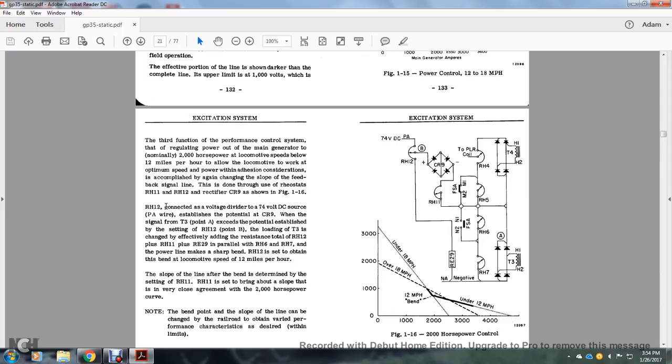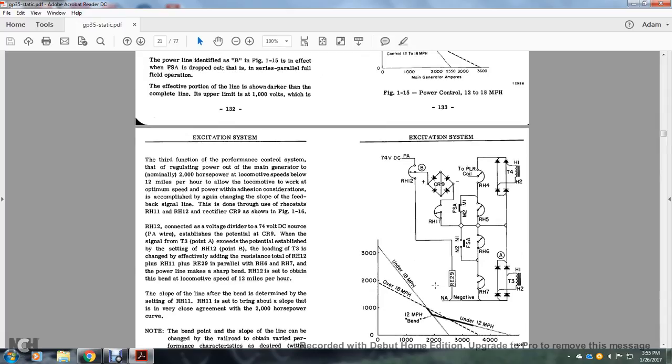Note that the bend and beyond the slope of the line can be changed by the railroad to obtain verified performance characteristics as desired within the limits. Figure 1-16 shows 2,000-horsepower control at 2,550 amperes under 18 miles per hour. The 74-volt DC is going through the PA wire into the power line side — rheostat RH12 going into what looks like a four-diode rectifier array. RH11 feeds through fields, short auxiliaries, and contacts M1 and M2 in a parallel split — RH5 on the M1-2 side and RH6 on the N1-N2 side. From RH5 and RH6 together with transformer T4, the signal goes through rectifiers to the power load regulator coil. Rheostats RH6 and RH7 are on a parallel circuit with transformer T3, with the negative line from RH12 going to RH7 and R29 — providing the sharp bend.